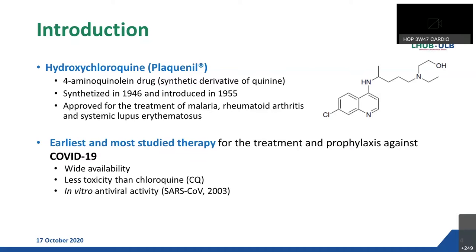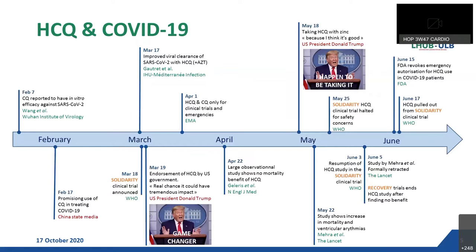Hydroxychloroquine has been one of the earliest and most studied potential therapies for the treatment and prophylaxis against COVID-19, principally due to its wide availability, its lower toxicity compared to chloroquine, and because it has already shown antiviral activity especially against SARS-CoV in the 2003 pandemic. As you can see on this slide, it has been quite a story between hydroxychloroquine and COVID-19, from its first proof of in vitro antiviral activity against SARS-CoV-2 in early February till its discontinuation from all major clinical trials in June.